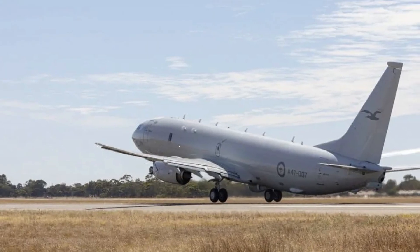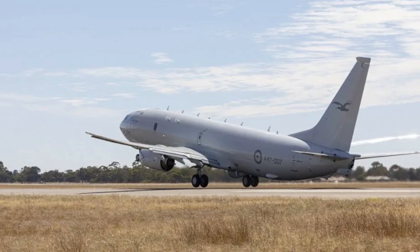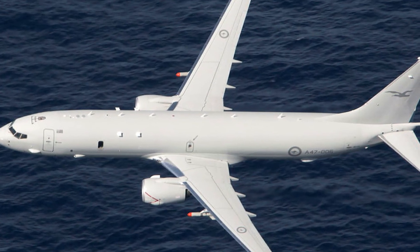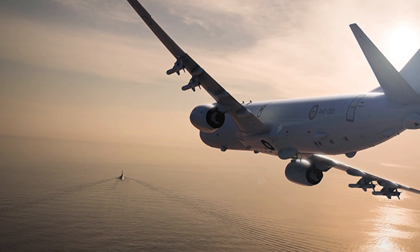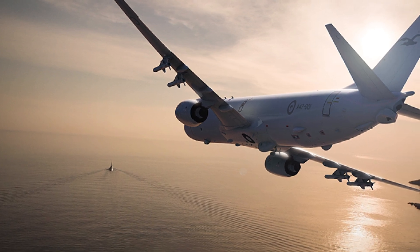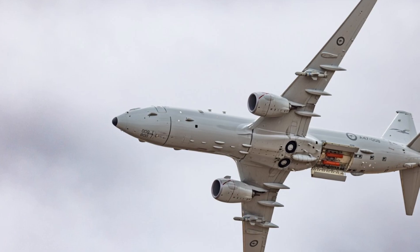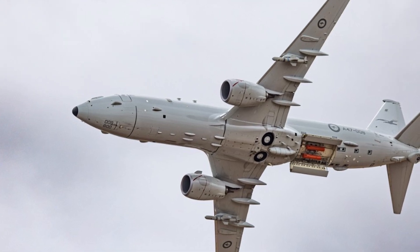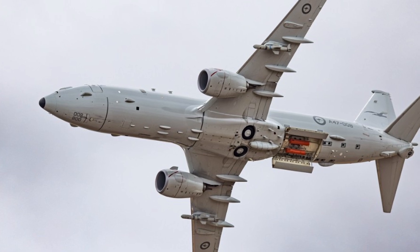In conclusion, the Royal Australian Air Force's P-8A Poseidon represents a leap forward in anti-submarine warfare, combining cutting-edge sensors, versatile weapons, long endurance, and robust connectivity to deliver unmatched ASW capabilities. While limitations such as the absence of a MAD and a smaller crew size exist, they are overshadowed by the aircraft's advanced systems and operational flexibility. With ongoing upgrades and a proven track record in regional operations, the P-8A ensures Australia is well-equipped to counter submarine threats in an increasingly complex maritime environment.